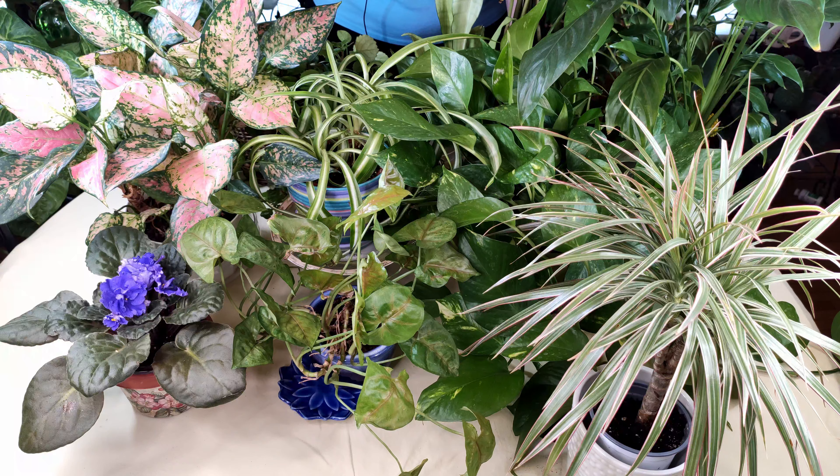Another one I have here, also in low to medium light, is the Chinese Evergreen. This is a really pretty variegated one, and you can see it's even keeping its variegation even though it's in a lower, pretty much medium, light situation. So that's another good choice.